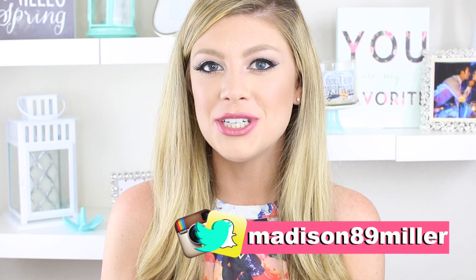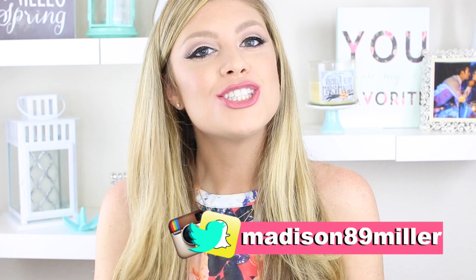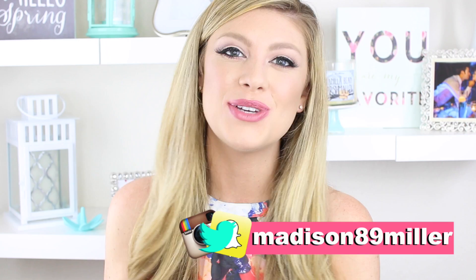Hello everyone. This is my IT Cosmetics IT Girl Contest entry and I hope you guys enjoy this makeup tutorial and my message of when I feel the most beautiful. Remember to thumbs up this video and don't forget to share it. So let's go ahead and get into this makeup tutorial.